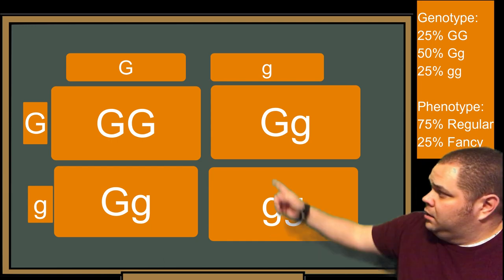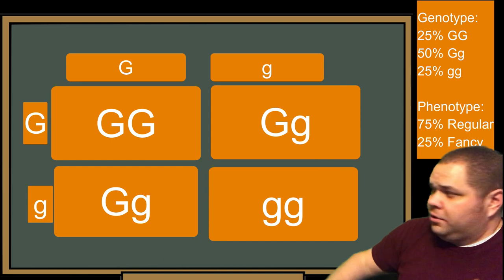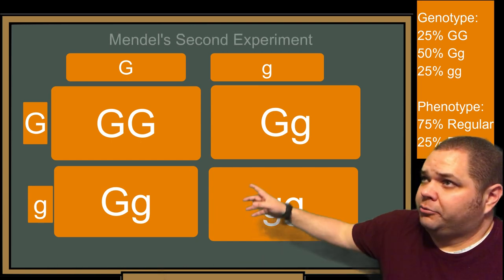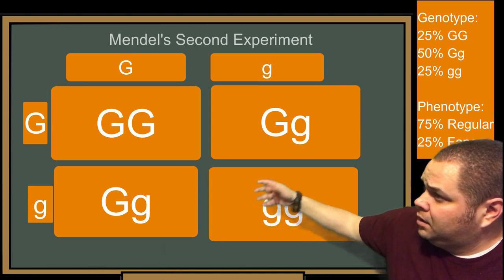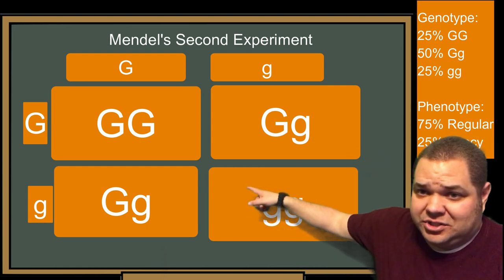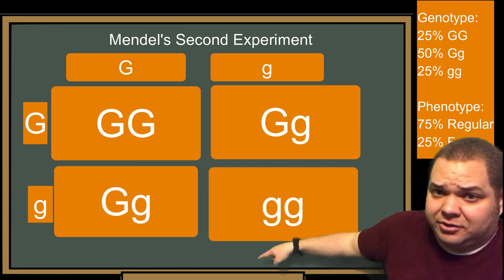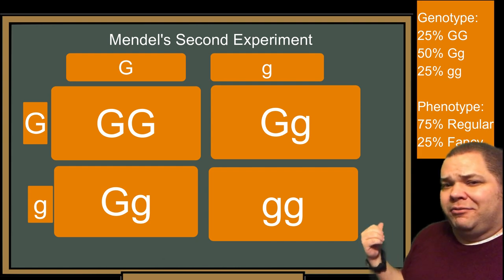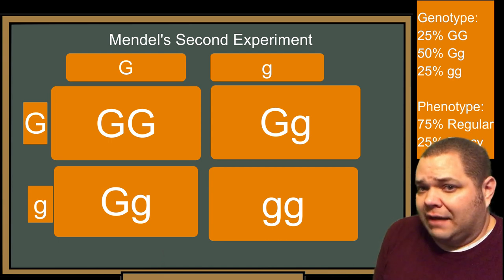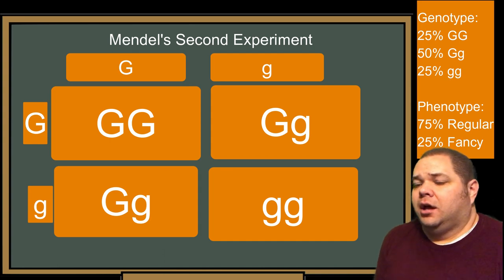Now the theoretical chance of the F2 generation offspring having a regular fin is 75%, because: big G big G — dominant wins, regular fin; big G little g — dominant wins, regular fin; big G little g — dominant wins, regular fin. And in the bottom right-hand corner, there's a 25% chance the offspring will have a fancy anal fin — lowercase g, lowercase g. That 25% chance in the second generation is where the fancy fin reappears.